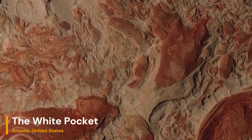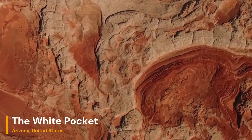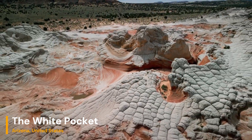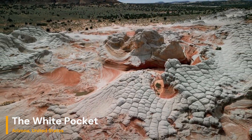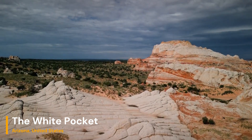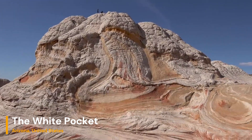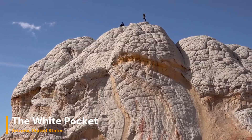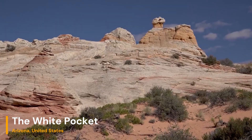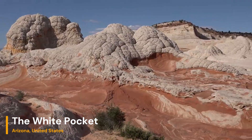White Pocket is famous for its swirling multi-colored sandstone formations that defy explanation. These formations are part of the Navajo Sandstone, a layer of rock that dates back to the Jurassic period, around 190 million years ago. Over millions of years, wind, water, and erosion have sculpted the sandstone into these intricate shapes and patterns — the result is a dreamscape of contorted rock layers, like something out of a surrealist painting.